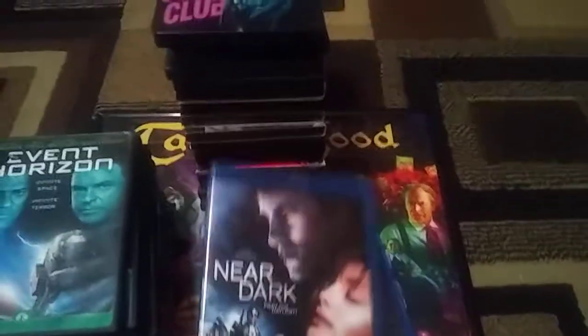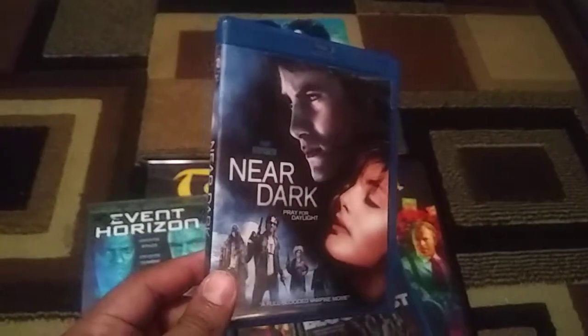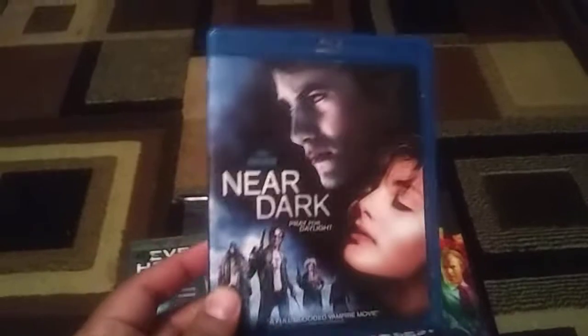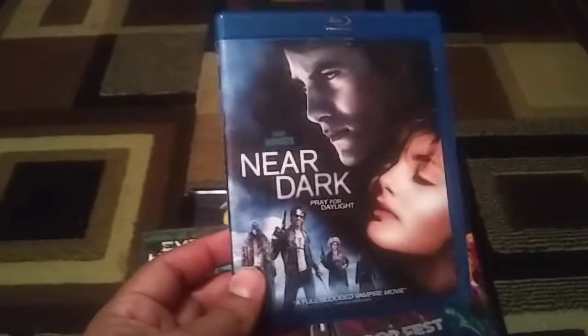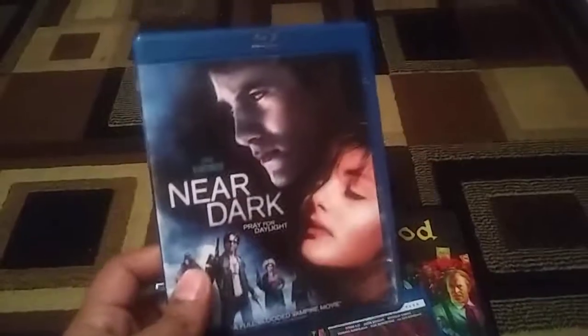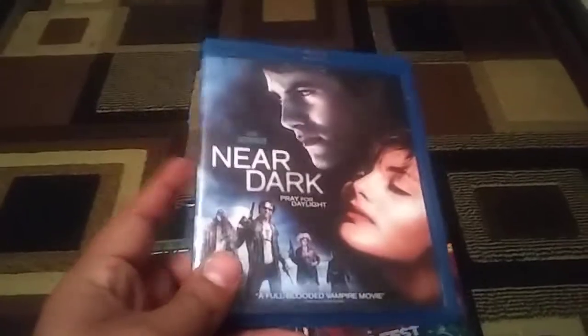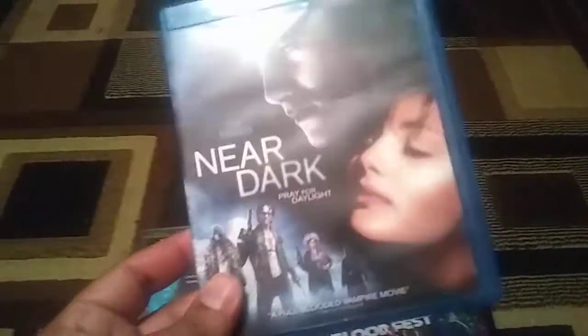The last one that was three for $10 was Near Dark. This was a score. I sold my Blu-ray copy for like $45 this summer on eBay, and I was kind of bummed about it. I was thinking a few days ago that I wanted to re-get this film, so I was really stoked when I found this — especially three for $10, so under $4. This copy's actually better than the one I had. I do still have the DVD Anchor Bay because it has better features and the packaging's way better. But this Blu-ray is hard to find, and I'm not going to sell this one.